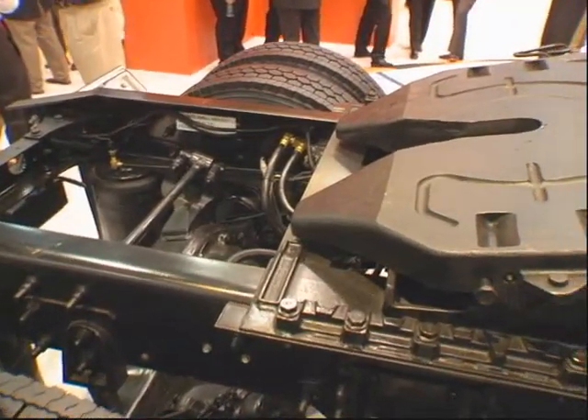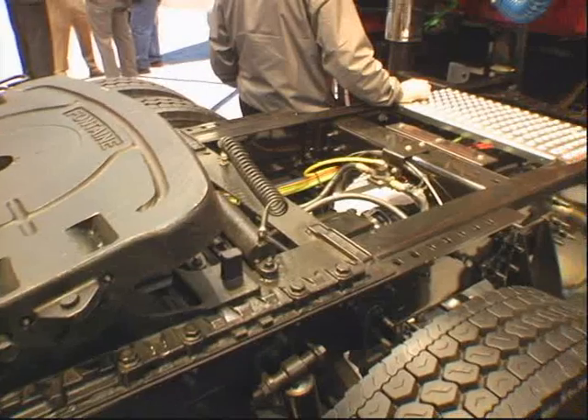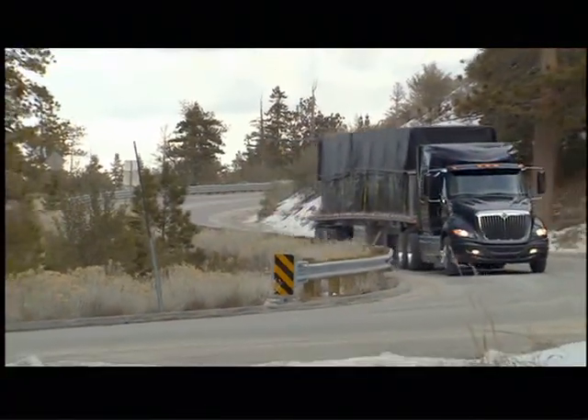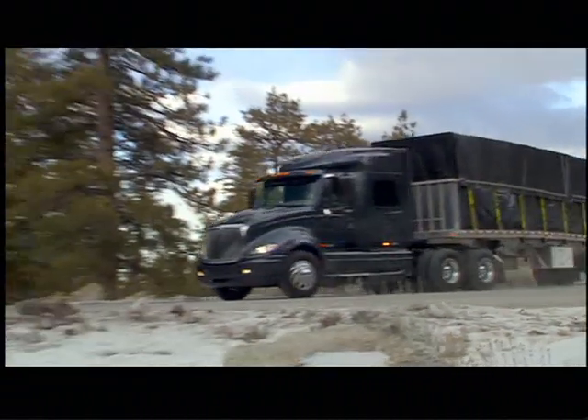We do that through the frame rail design, how we've integrated the frame ladder and cross members. We do it through the cab floor, the stiffness, and how it responds to road inputs. And really, it's the merging of the two — how they interface at the rear cab suspension design.